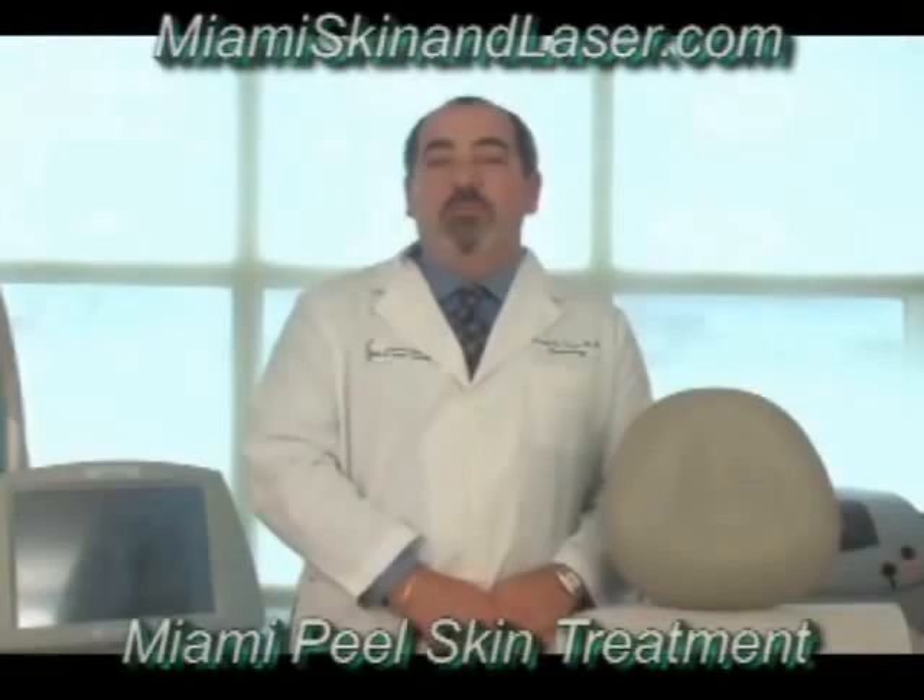The Miami Peel is a layered peel and is left on the skin in order to potentiate its lightening effects. Let me introduce you to our medical esthetician, Beth Miller, who will guide you through the steps of these two peels.